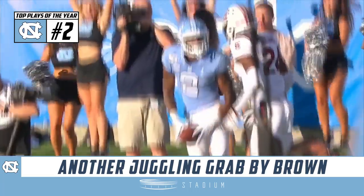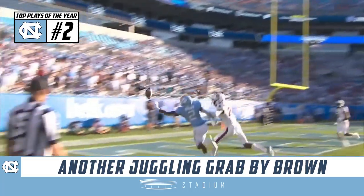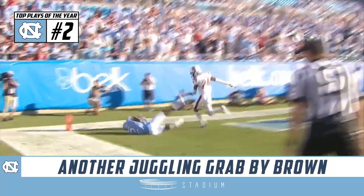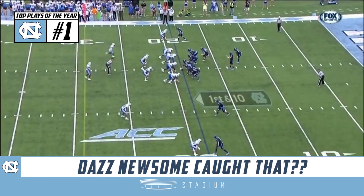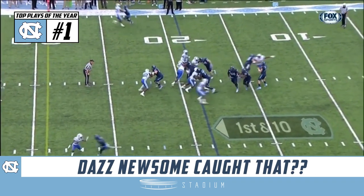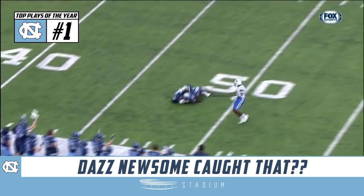Jordan Tucker, the right tackle, cramped up, so he's being looked at by the training staff. Originally, Mack Brown sent the field goal unit out to try an extra point — now they're pulling that group off the field. It's the fourth quarter. Tar Heels have won three in a row. North Carolina has the football. Sam Howell, the freshman, puts a little touch on that one, looking for Newsom.